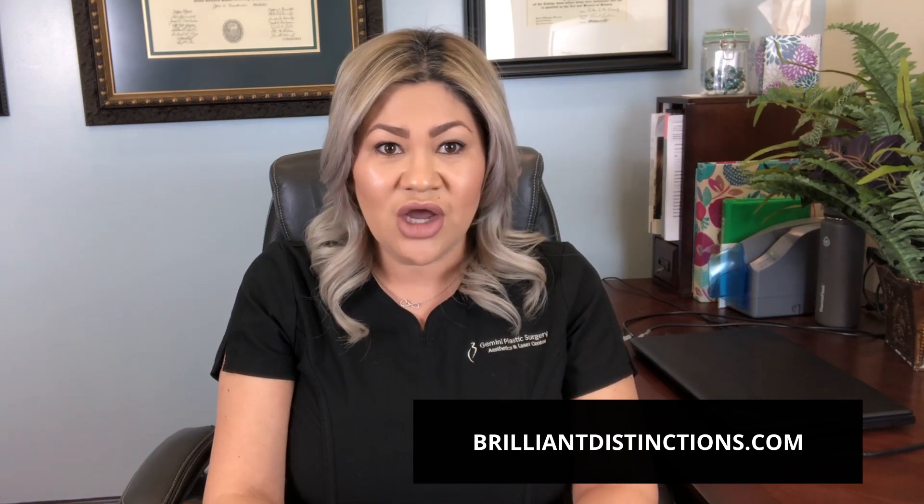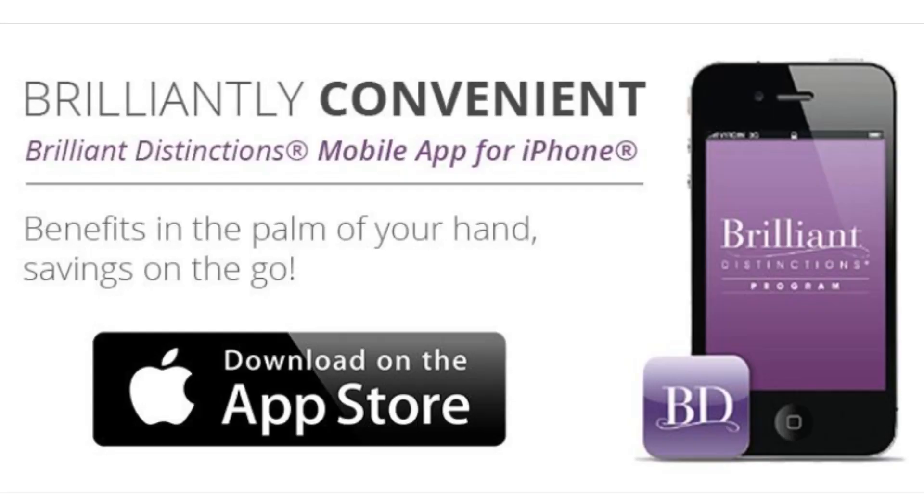The way it works is you just have to register — there's just a couple of questions, it takes about two minutes to enroll. You can go to BrilliantDistinctions.com even before your appointment just to have it ready, or you can also download the app. I'm going to pull it up because I actually have it here on my phone — it is the Brilliant Distinctions app, and it is a lot easier to access your account.